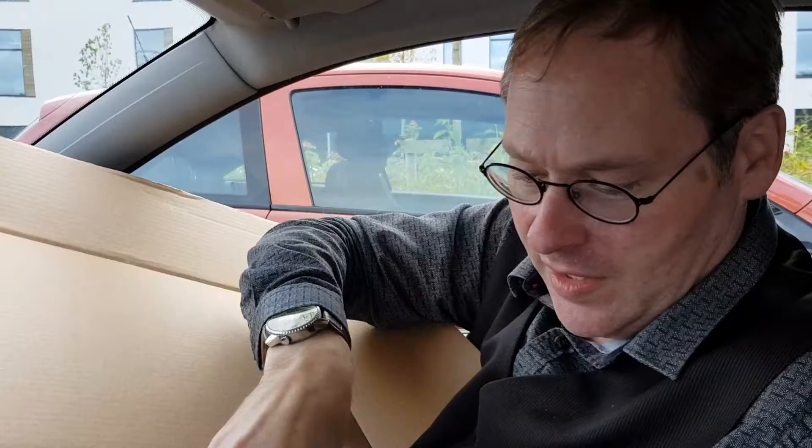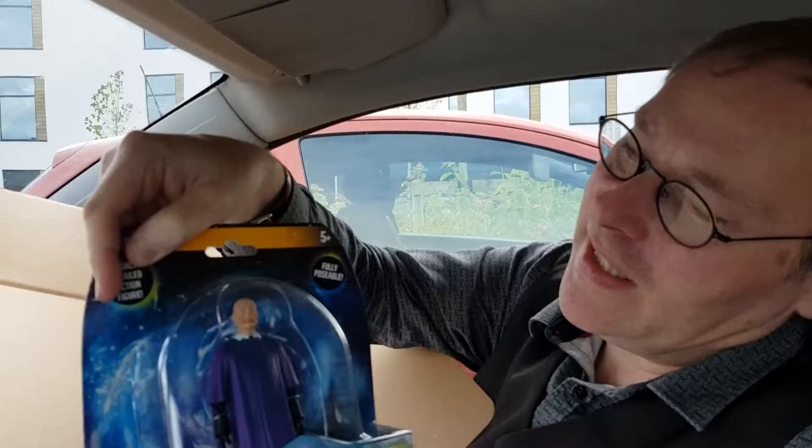We have a Doctor Who figure, the Smiler. Looks very happy. That's very good, I like a figure. The usual letter to tell you all about it.